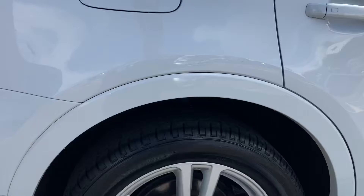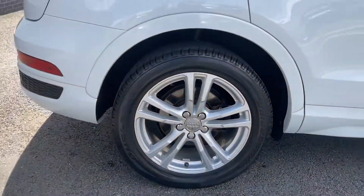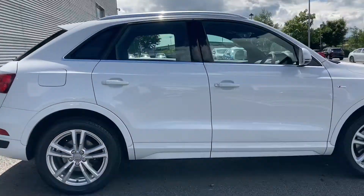As we come round the side, we'll take one final look at those 18 inch alloy wheels, as well as a side profile view of the car.